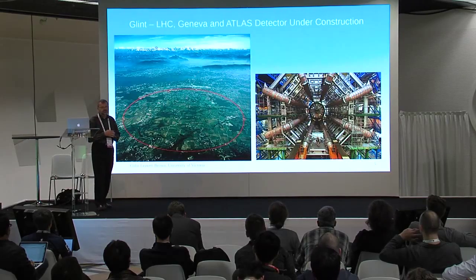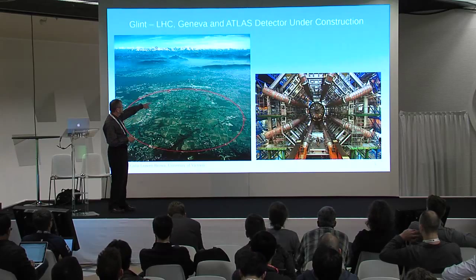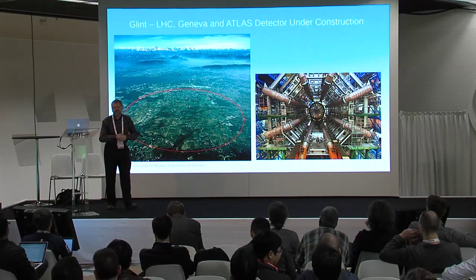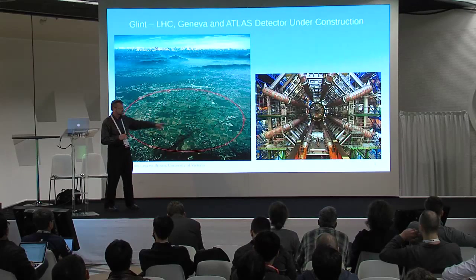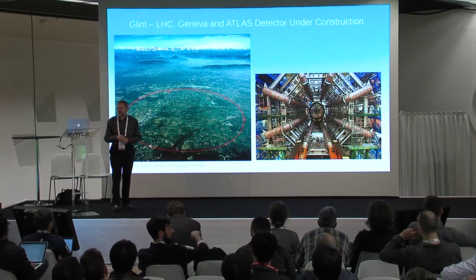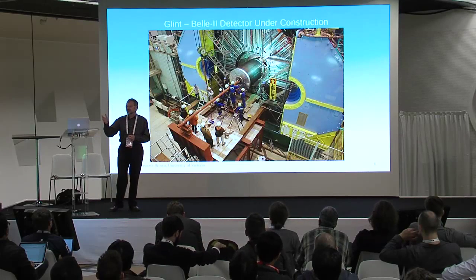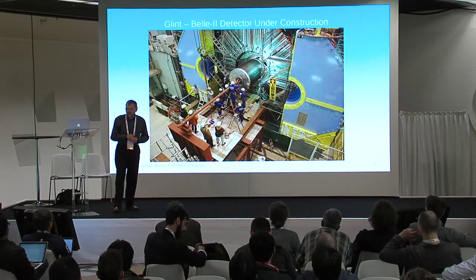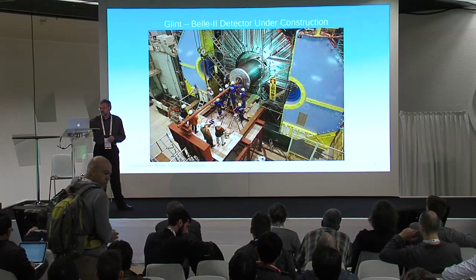These are pictures of the Large Hadron Collider in Geneva, Switzerland. At the top of the circle you can see the airport and Lake Geneva. This is a 27-kilometer circumference circle. This is the Atlas detector under construction — a man standing in the well gives you some idea of its size. The Belle 2 detector is under construction and coming online around 2016, with considerable preparatory analysis work underway.